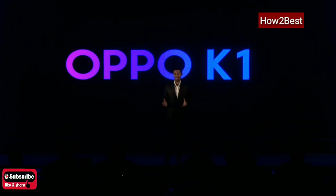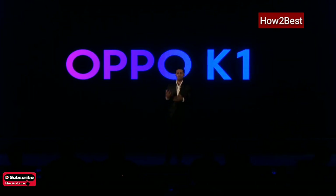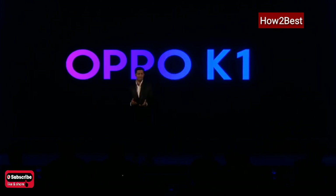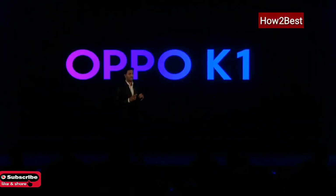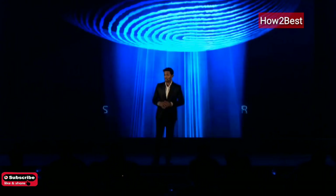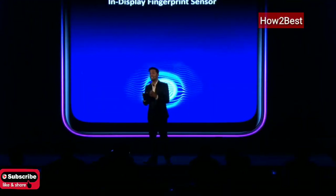The first technology I would like to talk about — when we think about smartphones, these days smartphones have become a part, or maybe an extension, of each and everyone's personality. Hence, privacy plays a huge role, especially when it comes to smartphones. So the first feature is all about privacy. We have designed OPPO K1 to provide ease of access to the consumer, especially in unlocking the smartphone. It comes with an in-display fingerprint sensor.